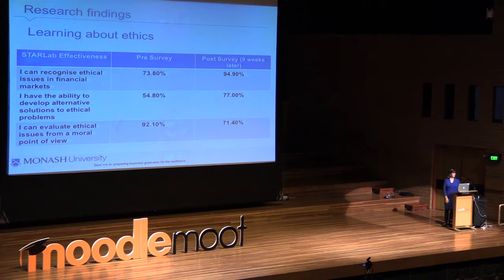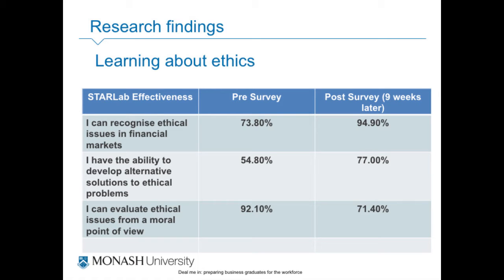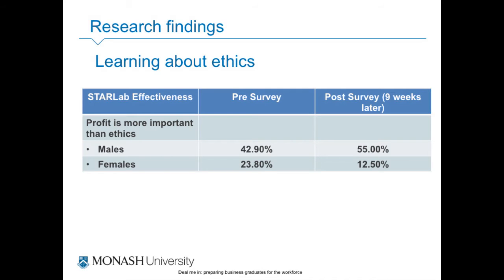And the ethical issues one — at the beginning, they were all fairly confident their ethics were sorted, they knew what was right and wrong and how to make decisions. They weren't so sure after the course, which I see as a good thing — situations require unique responses. And on 'profit is more important than ethics': unfortunately at the start 42% agreed. At the end, 55% of males said it's more important than ethics. They are in banking and finance, but the ethical element is still very important.